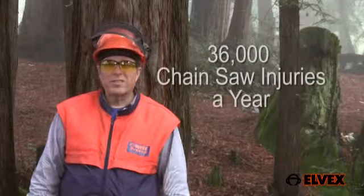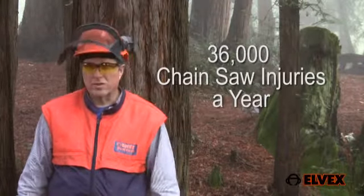Chainsaw injuries occur 36,000 times a year according to the Centers for Disease Control, many of which are preventable. This ranks chainsaw accidents as one of the most frequent with injuries.